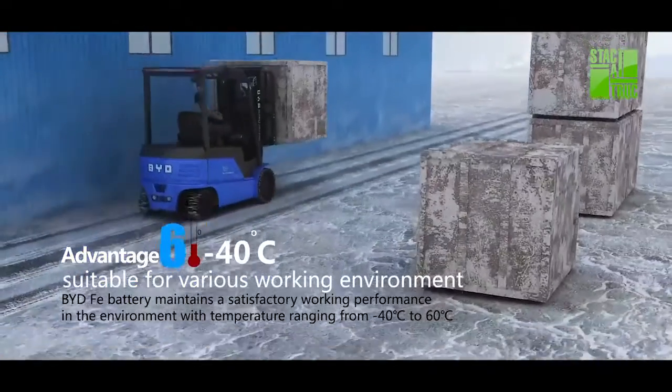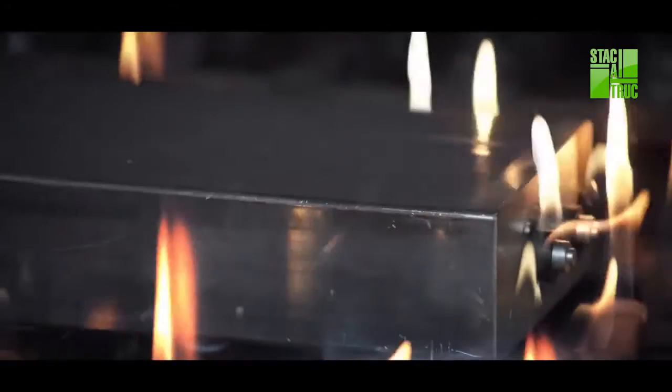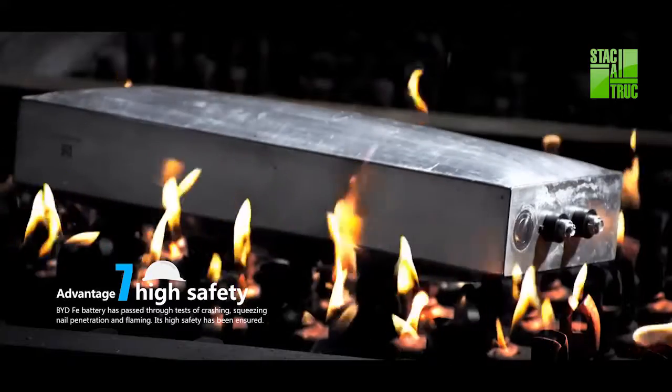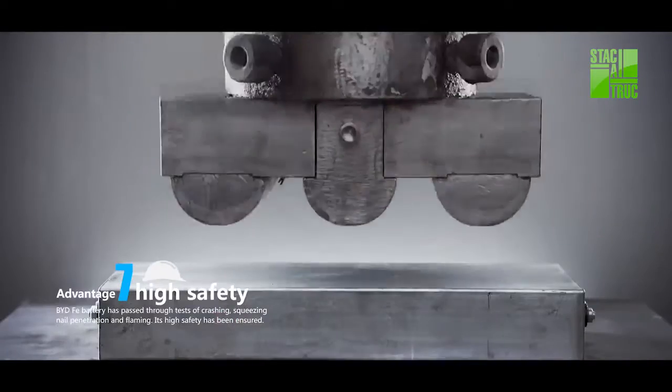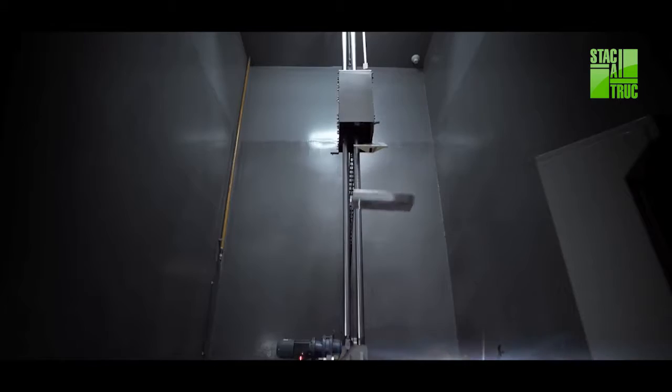Perfect for various working environments. High Safety: BYD Faye battery has passed various tough tests to ensure a high level of forklift safety.